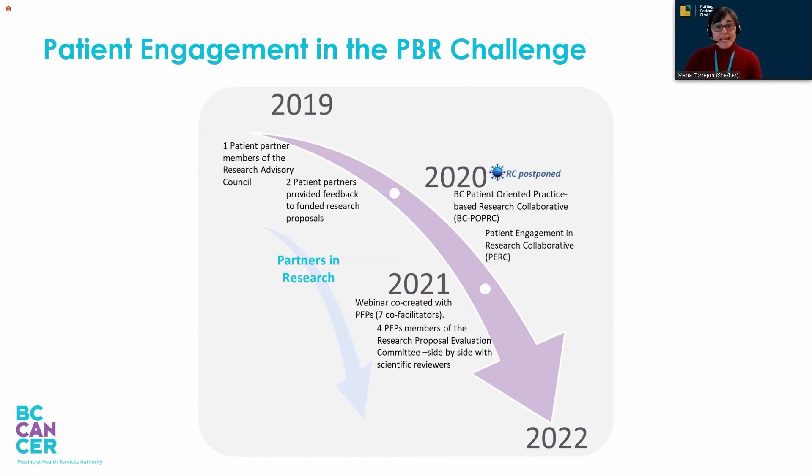Since its very beginning, this program has sought to promote a patient-oriented research approach to ensure that patients' preferences, needs, and priorities are incorporated in all aspects of the program. Peter, you were our first patient partner. Could you tell us more about how the engagement of patient and family partners in the Research Challenge has changed over time?